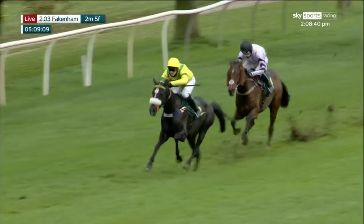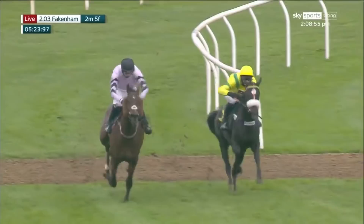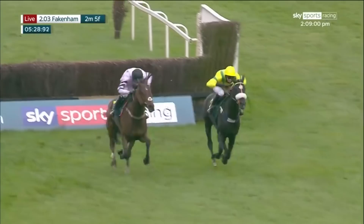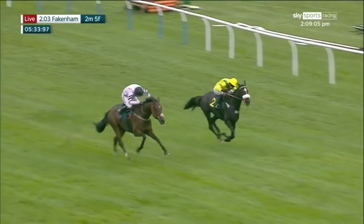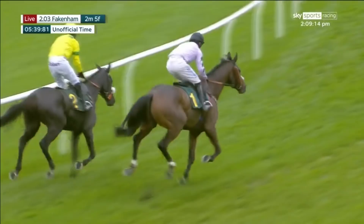One fence left to jump in the Raynham novices chase. The odds-on favourite happy-go-lucky being challenged now by getaway trump. Here they come towards the last — what a lovely race this is. Happy-go-lucky on the right, getaway trump on the left. Here they come, in the air together, on the short run-in. Getaway trump this side, happy-go-lucky on the far side. It's going to be close — here they come up towards the line. And it is just... wow. Getaway trump might just have got it from happy-go-lucky. What a race.